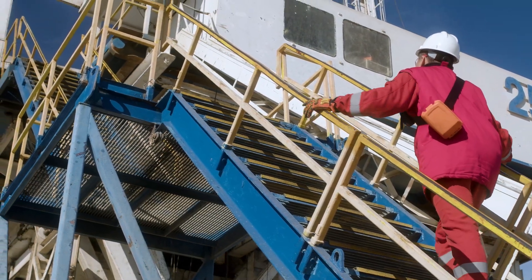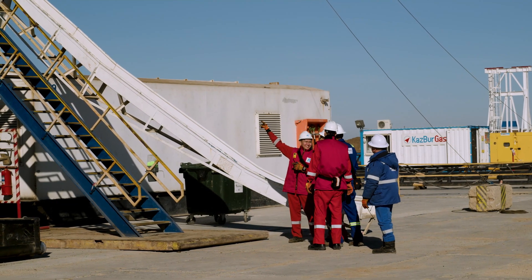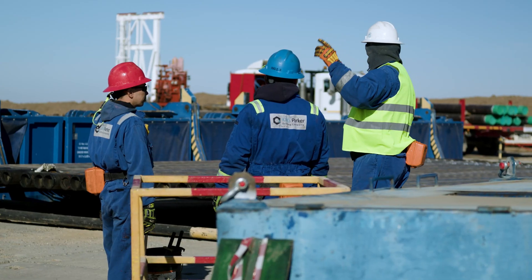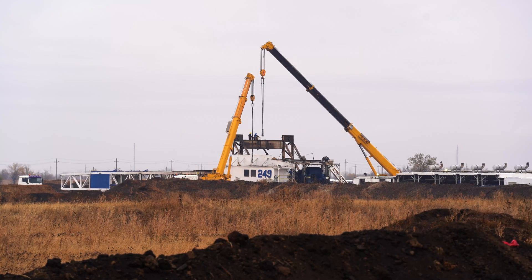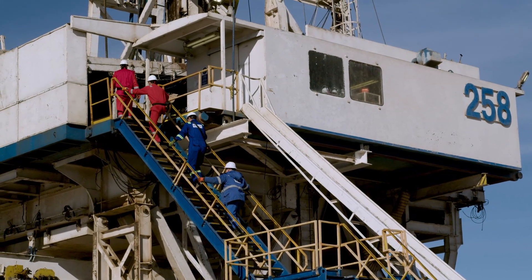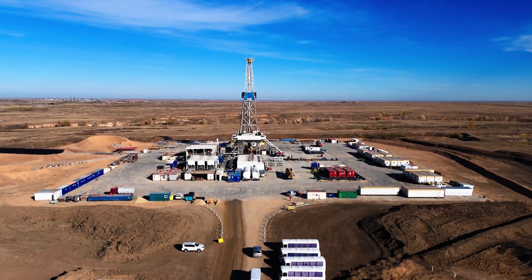KPO has been supporting and implementing an ongoing work program that includes drilling of new development wells, undertaking workovers on existing wells, upgrading production facilities, and other projects required to maintain a high production level. These projects collectively enhance operational efficiency and strengthen the reliability and safety of the field operations.